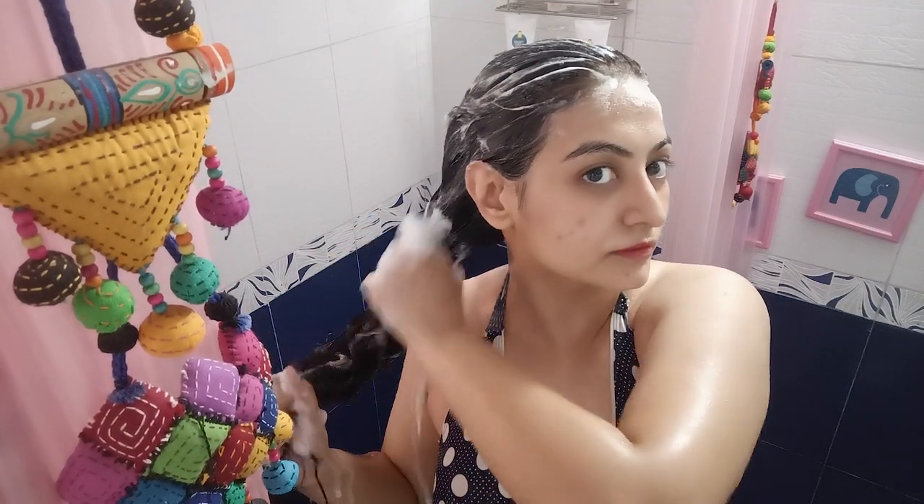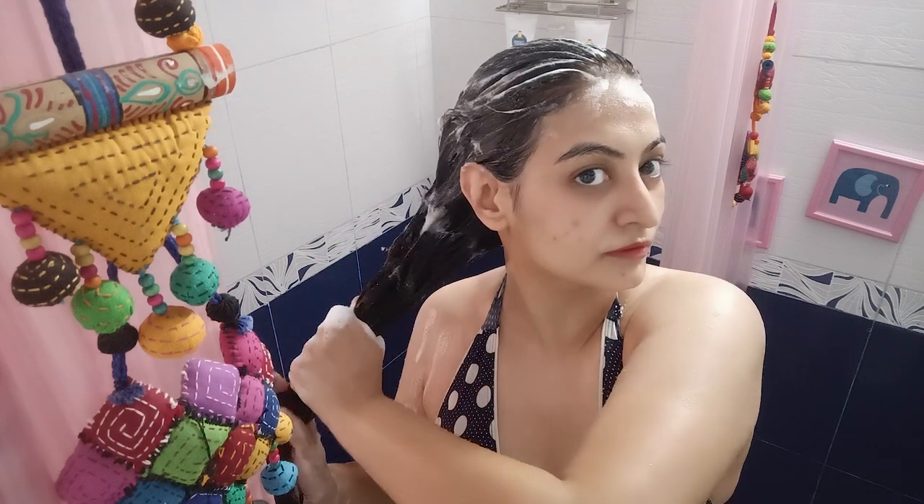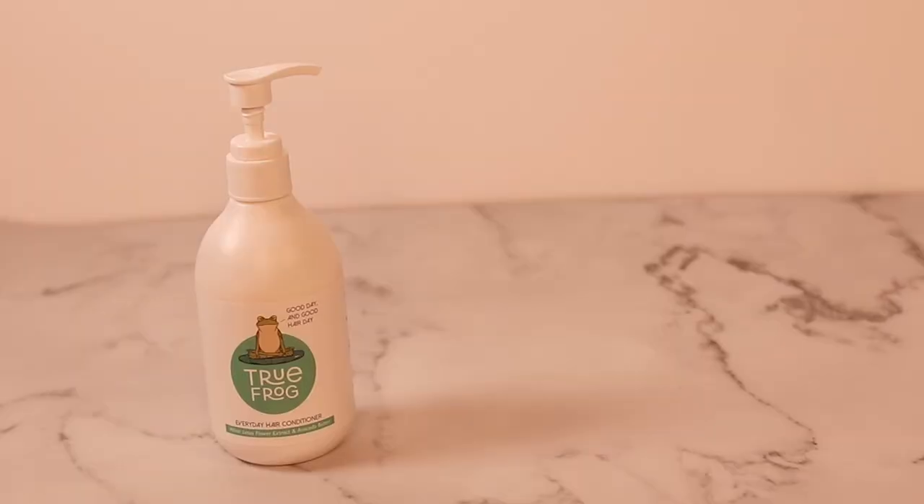Just because I'm focusing the shampoo on my scalp does not mean that I'm not washing my lengths. While washing my hair, the shampoo does go down my hair lengths. I also run my hands down my lengths to make sure that I'm cleaning sufficiently, but I'm not over-cleaning or stripping my hair strands in any way.